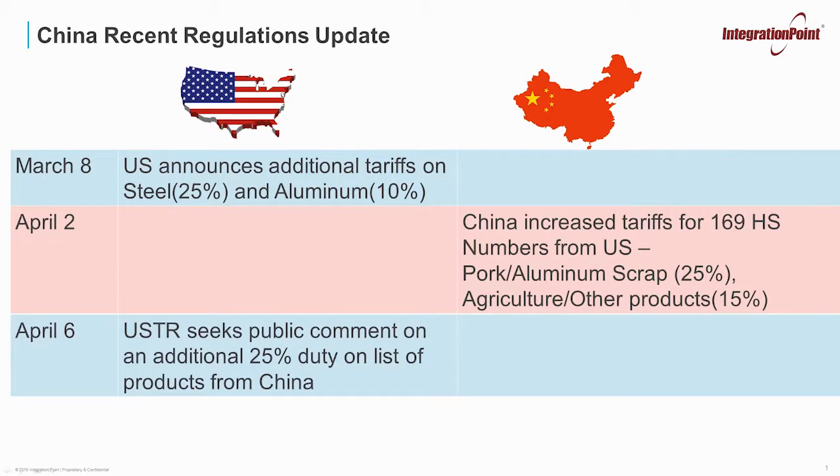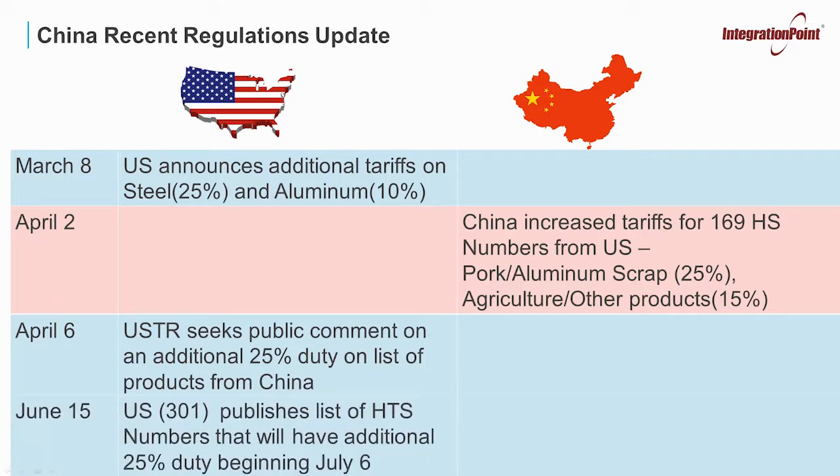A few days later, on April 6th, USTR sought public comment for a list they published of products importing from China that would receive an additional 25% duty increase. And then, most recently, on June 15th, USTR did publish Section 301. This will publish a list of HTS numbers that will have an additional 25% duty rate beginning July 6th. These are the products that we will go into more detail throughout this presentation.